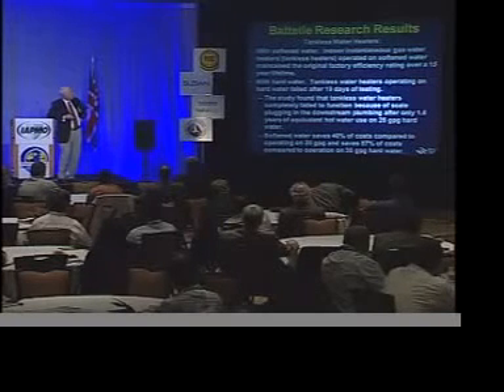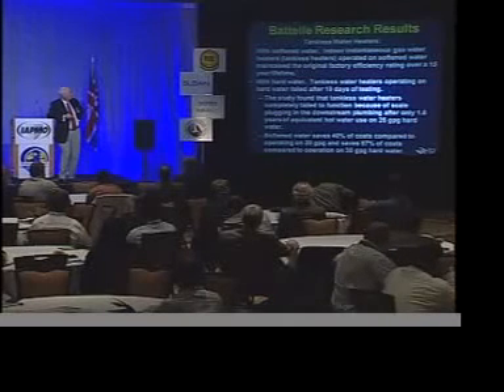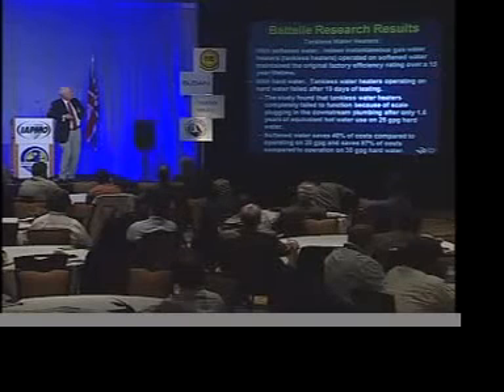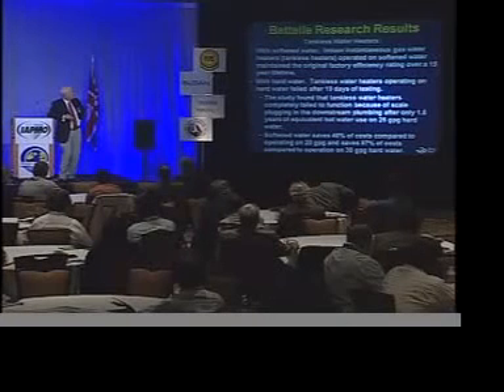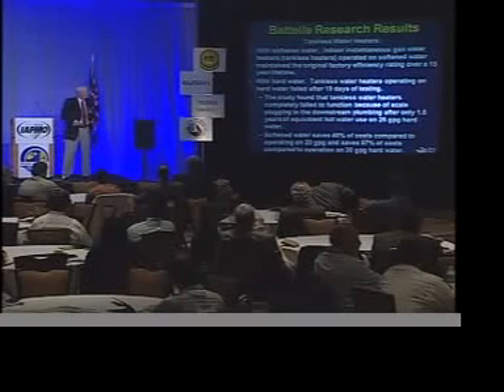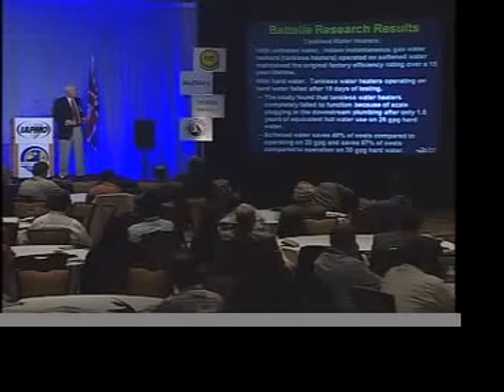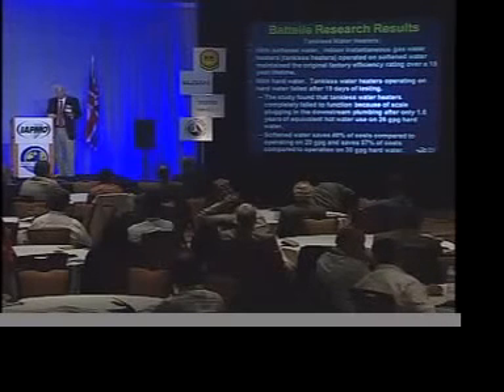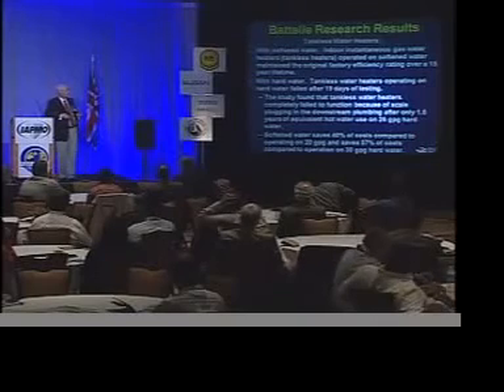For the tankless heaters, the impact was even more dramatic, especially the cost due to required deliming. With softened water, the tankless water heaters operated well over the full 15-year lifetime of the unit. On hard water, the tankless heaters failed after just 19 days of testing and had to be delimed — they failed primarily due to plugging of the downstream plumbing with scale. Softened water saves about 40% of the cost compared to operating on 20-grain water, and up to 57% of the cost with very hard 30-grain water — very significant cost savings by softening the water.